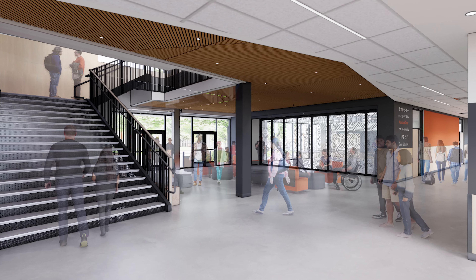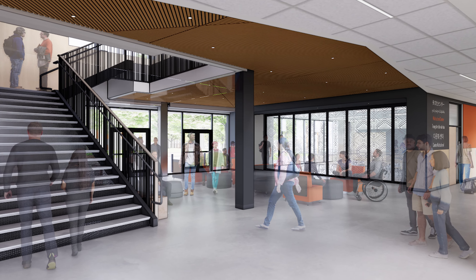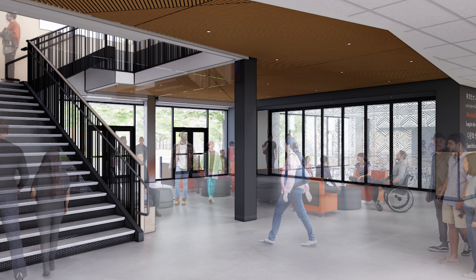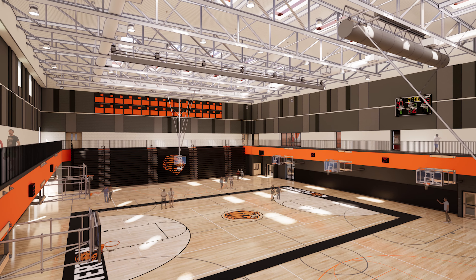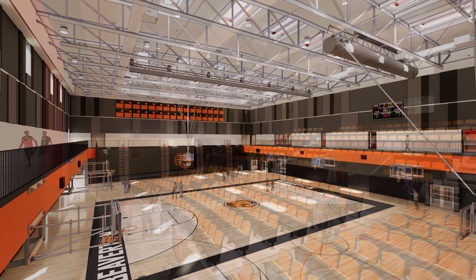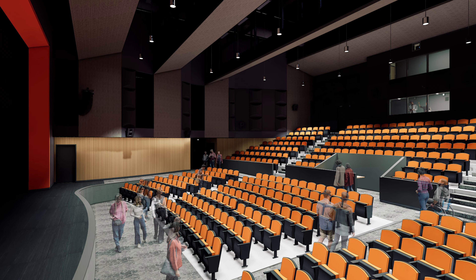We have new renderings of the interior of Beaverton High School. There's a variety of spaces that we selected to show you, and they're some of the most exciting spaces. We did the gym — those are spaces that a lot of people will come see. We did the theater, which looks really nice.